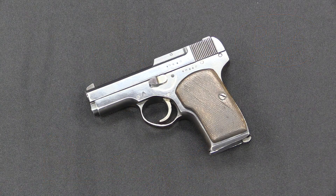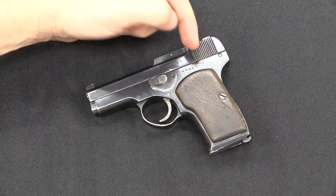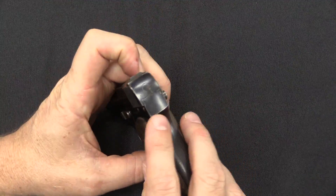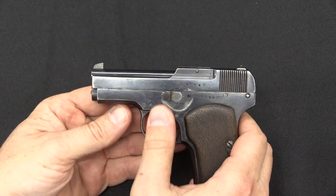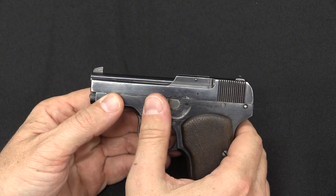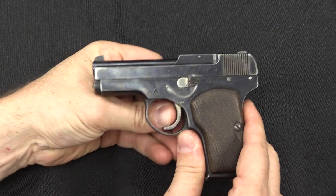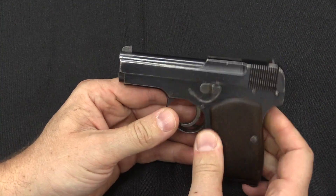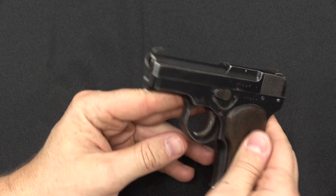What we have is a simple blowback, single action pistol — it is striker fired. You can see the telltale sign right there of a striker fired pistol. This is the safety; forward is the fire position, 180-degree rotation to the rear is the safe position, and that locks the trigger. We have an open slide here, vaguely reminiscent of a Beretta.